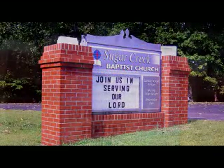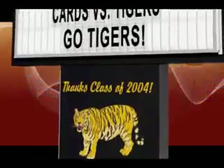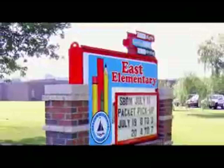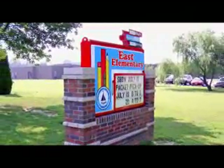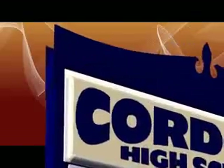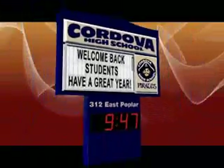All of our changeable copy marquees include a double-sided illuminated marquee, support structure, premier powder coat finish, organizational logo and lettering, cowling with custom graphics, decorative top trim piece, vandal covers, changeable copy letter kits with storage case, and an industry-best lifetime warranty.